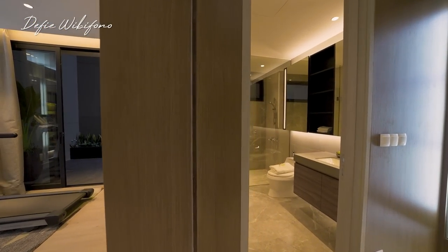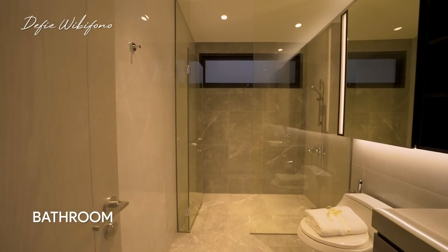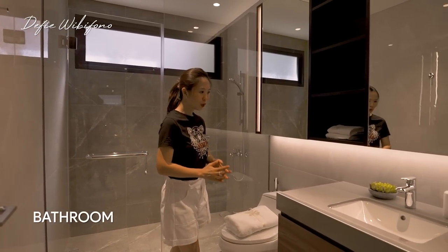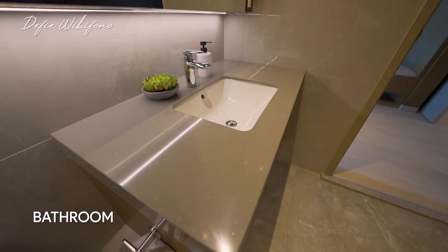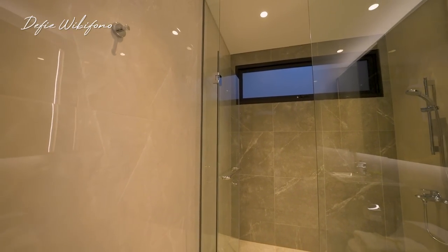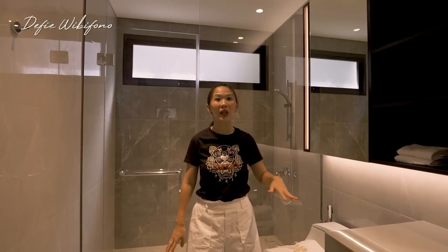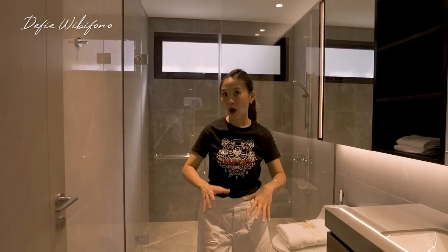Kamar tidur ini juga sudah punya kamar mandi di dalam. Ini adalah area kamar mandi untuk kamar tidur orang tua. Spacenya cukup besar, tidak pas-pasan. Untuk saniternya semua dari Kohler berikut dengan shower, dan glass screen-nya pun sudah diberikan. Jadi kalian tidak perlu repot cari-cari lagi lemari atau tempat seperti ini — semuanya sudah include.